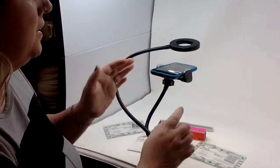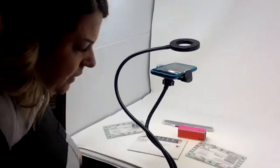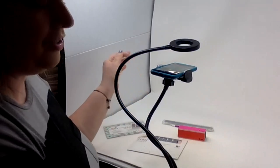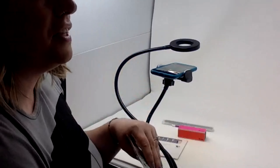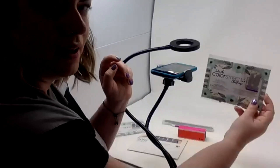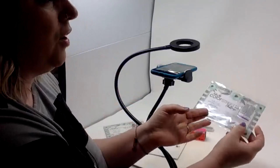Before you press record, think about what story you want to tell. I've done a few videos to give you ideas — showing what my sample looks like, opening it up, applying one nail.